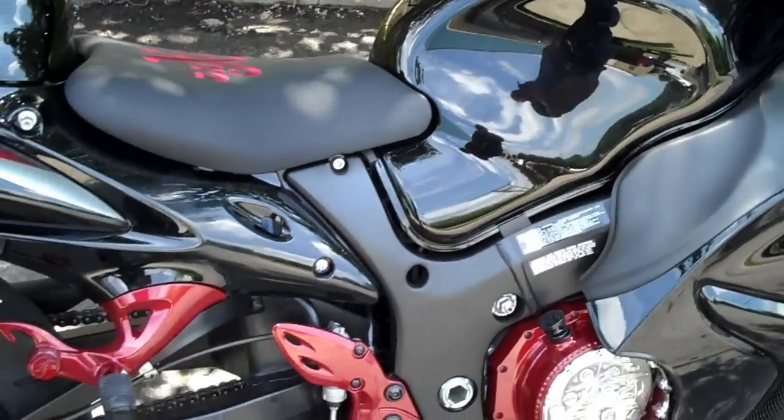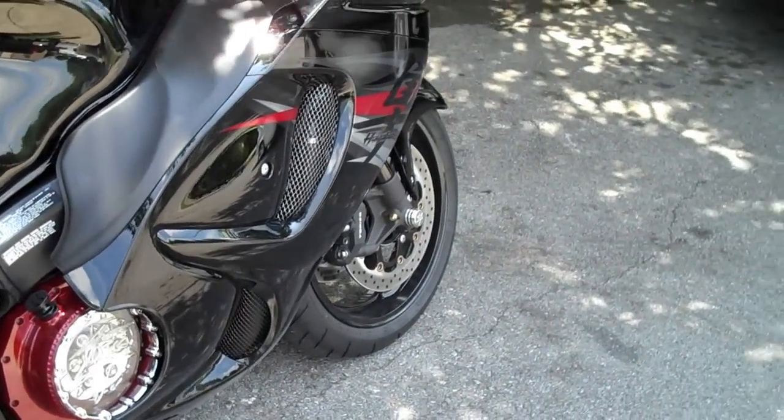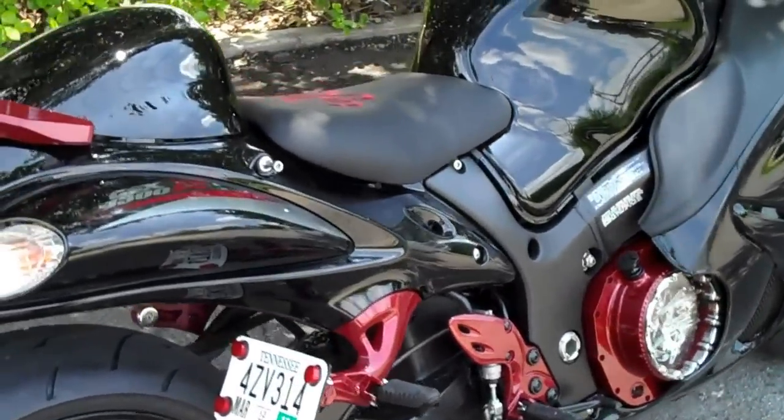Brand new 2012. If you're looking for a motorcycle, give us a call. We can hook you right up. You can get this bike just like you see it, turnkey, $19,000. That's right, brand new 2012 for $19,000. Call us up and we have it on your doorstep.